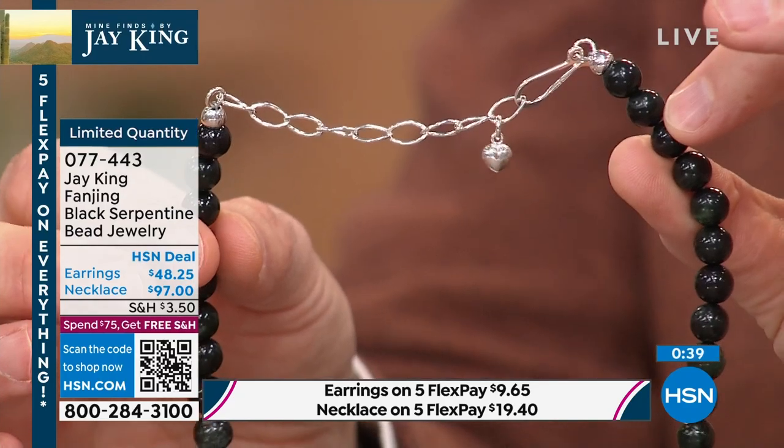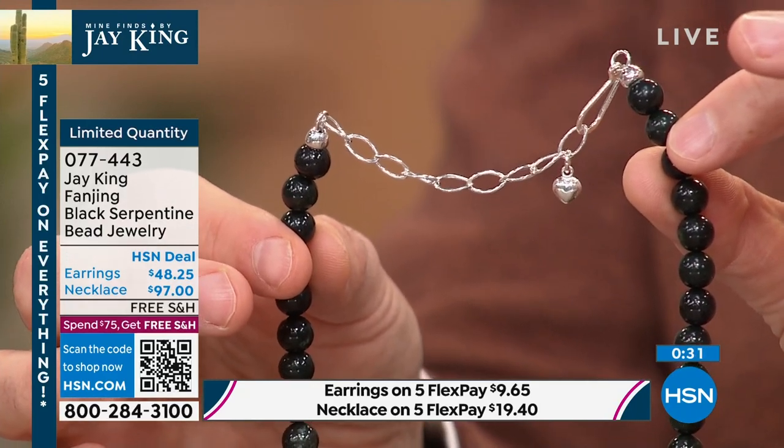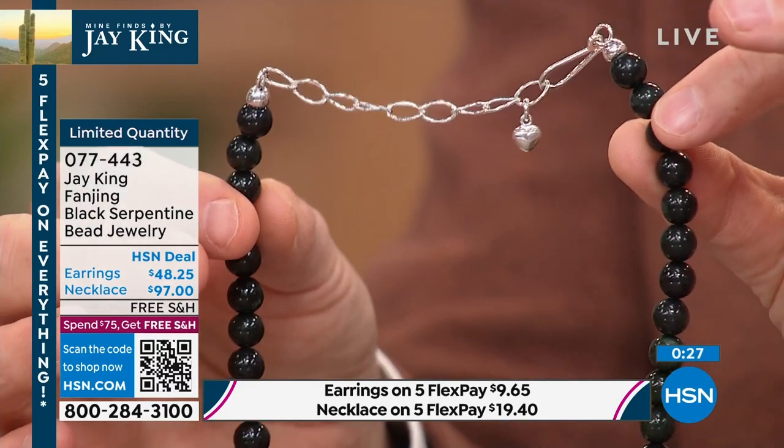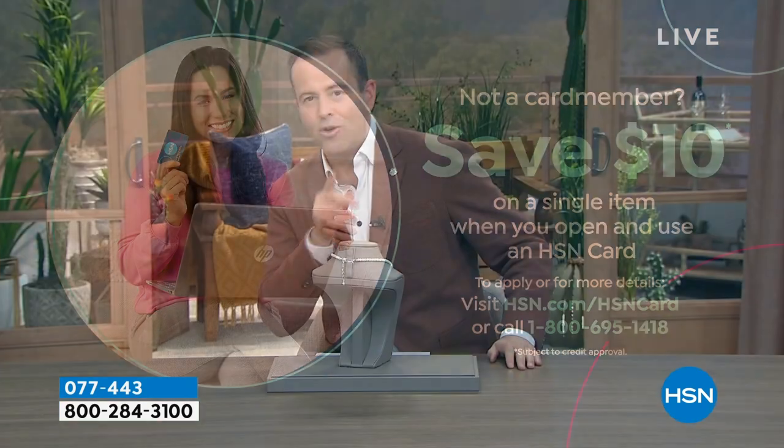The values and prices we've had today — this necklace at $97 is a great buy. If you're someone who clamors for the new and wants the latest and greatest that has never been seen before, with limited quantity — we have fewer than 200 left of the necklace and fewer than 100 of the earrings. If you're shopping a lot with Jay King, don't forget to apply for the HSN credit card — if approved you can save $10 off any single item purchase.